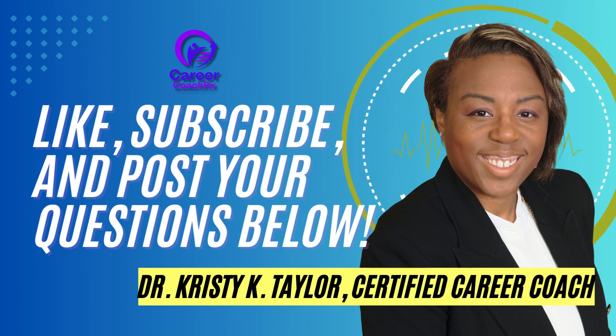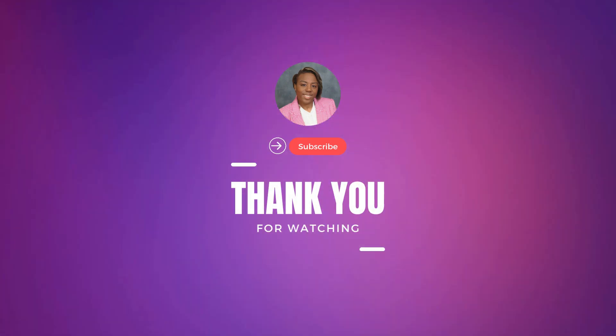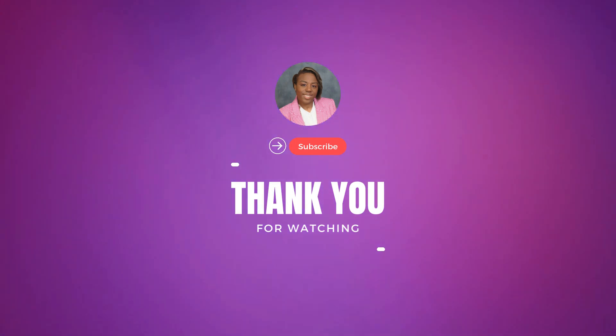Remember, your resume is your ticket to an interview, so invest the time and effort to make it shine. If you found these tips helpful, don't forget to give this video a thumbs up and subscribe for more career-related content. Thanks for watching and best of luck in your job search journey.